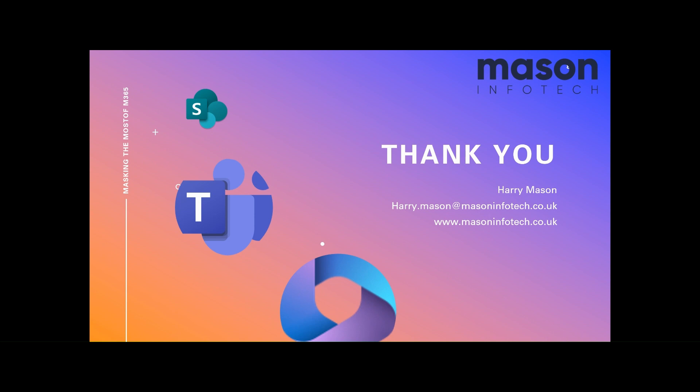With the support of IT services and Microsoft consultants in Nottingham like us, you can unlock the full potential of your Microsoft 365 subscription.